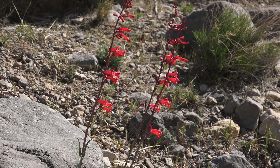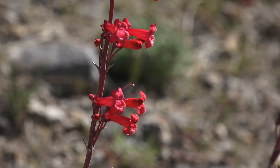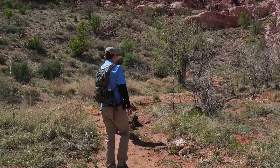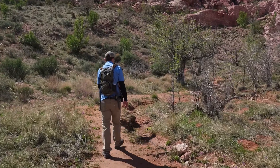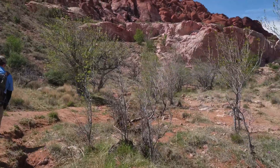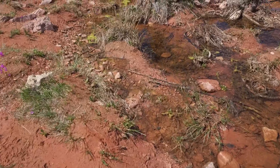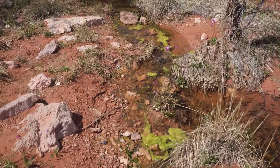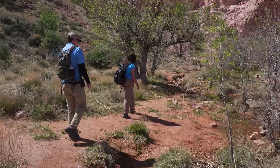Going from penstemon to penstemon bush — one of our more pretty and vibrant flowers here in Red Rock Canyon. We are here in Calico Basin, and this particular spot is Calico Spring. You can see a little bit of seepage of water coming through the area, and that's what allows all the greenery and the trees to grow here.